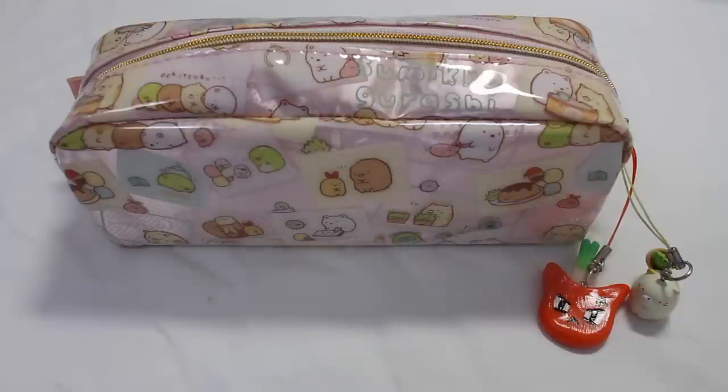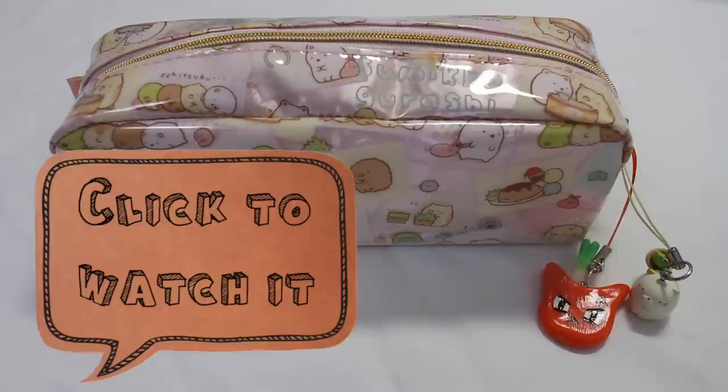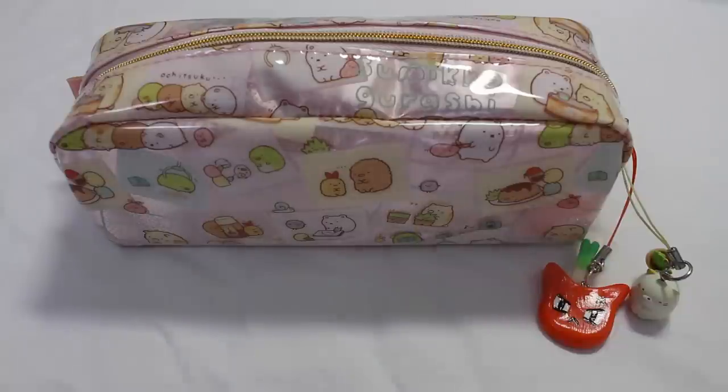Hey guys, Shiro-san here, and today I'm going to be doing a what's in my pencil case video. I thought this would follow nicely from the stationery haul that I recently did, and in case any of you were wondering what I have in here.